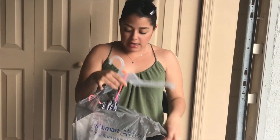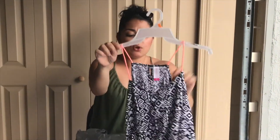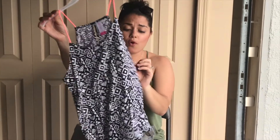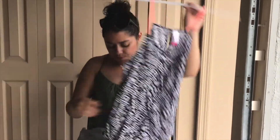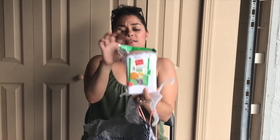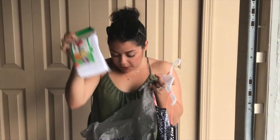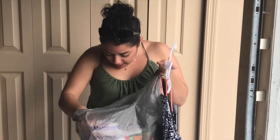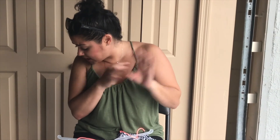I also picked up this cute shirt for 88 cents — so cute! And I picked up these toddler tank tops. They only had a size 14, so we picked that up. That's all I got from Walmart, Dollar Tree, and Michael's.